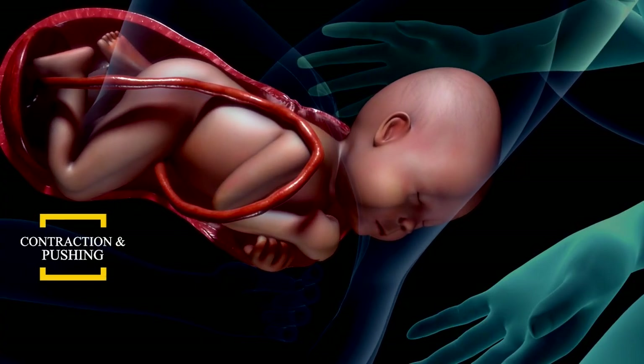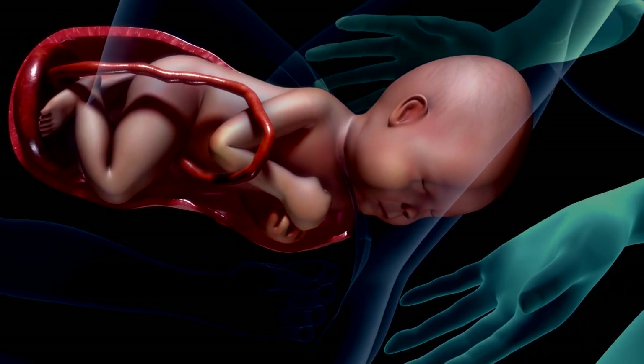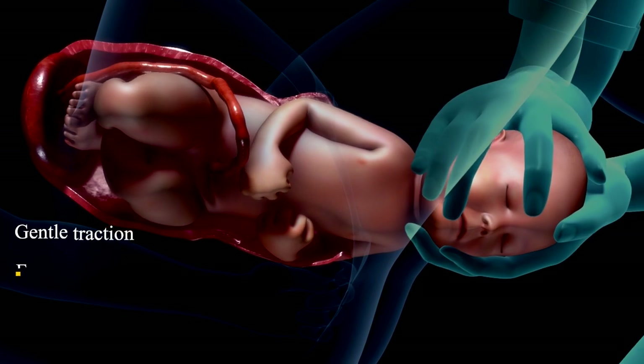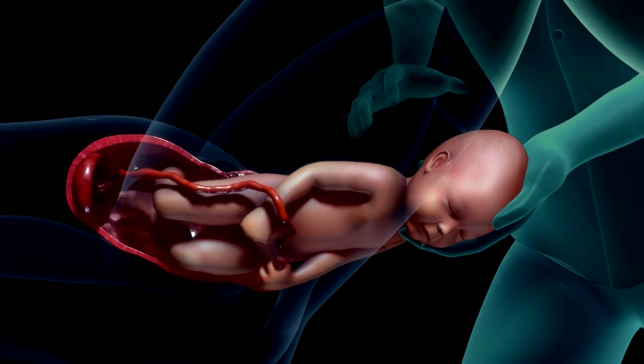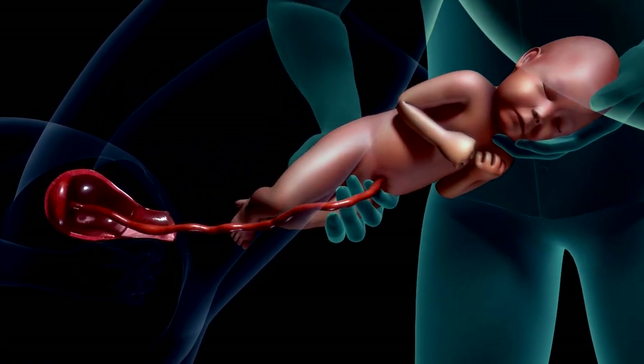Maternal pushing and uterine contractions make the baby's head deliver through the birth canal. The baby's head rotates slightly and the front shoulder appears. With gentle traction from the healthcare provider, the baby's shoulders are delivered. Once the shoulders emerge from the birth canal, the rest of the body is delivered easily. This marks the end of the second stage of labor.